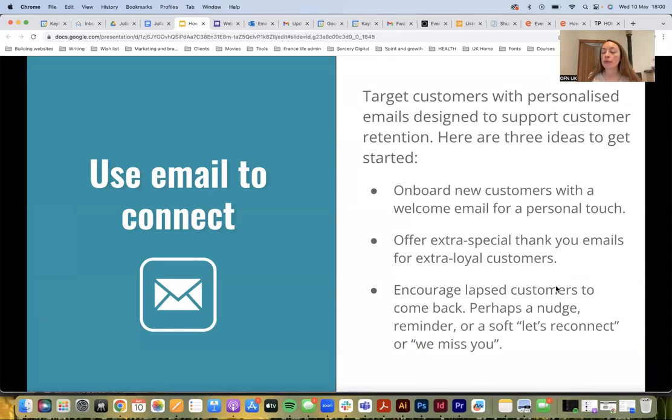You could onboard new customers with a welcome email — that's a nice personal touch. You could offer extra-special thank you emails for actual customers. A thank you goes a really long way. You don't necessarily have to offer things like discount codes — just sending a personal thank you, maybe with a photo of you or your team, can be a really nice touch and helps add to that feel-good factor that will keep your customers connected to your enterprise.